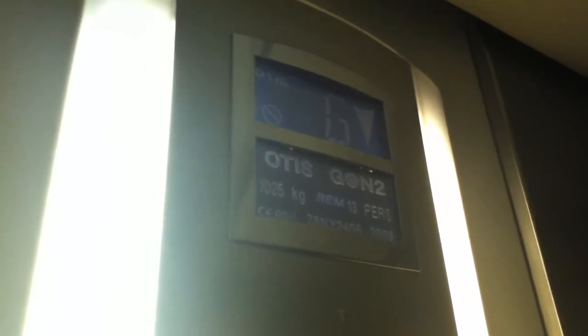It's a pretty basic Otis Gen 2. It's got the floor indicator counter. And there is 1025 kilograms, 13 persons, installed in 2003. Here at G it's got the voice announcement.